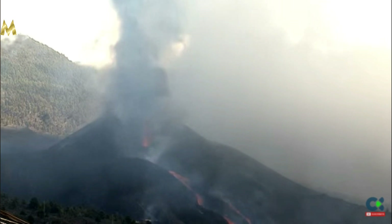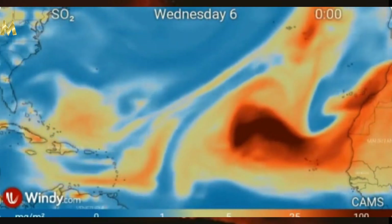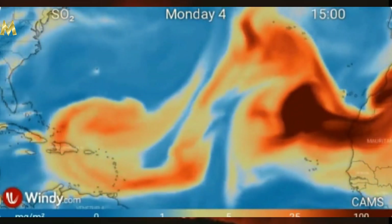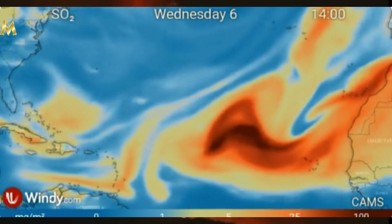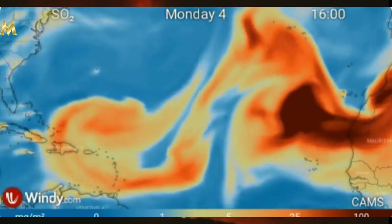Here's a video of the SO2 map. As you can see the sulfur dioxide is wafting more towards the Caribbean and perhaps even towards the continental United States. This is from Copernicus and the SO2 levels are quite obviously heightened in the La Palma area.